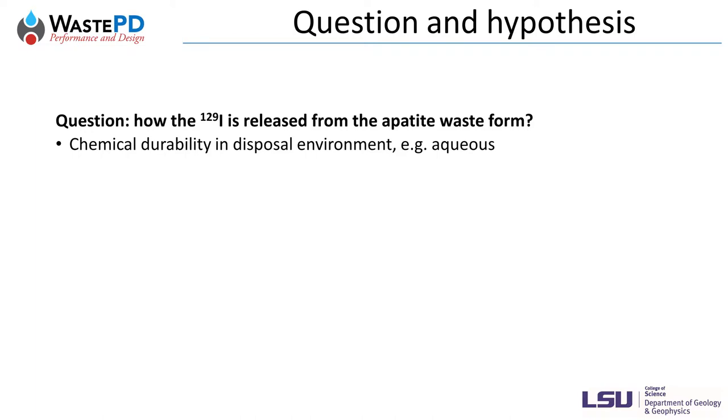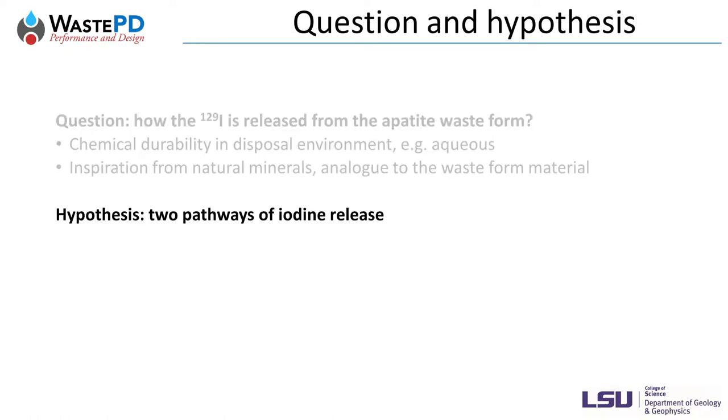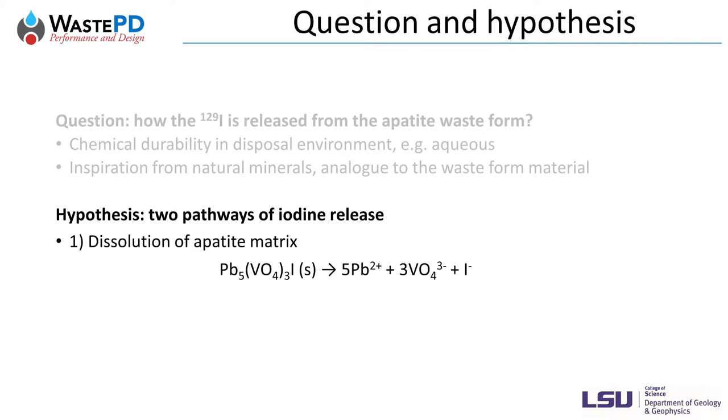In this study, we focus on the iodine release mechanism, especially in aqueous environments. Based on studies of natural apatite minerals, we hypothesized that iodine release is controlled by the dissolution of the structural matrix and diffusion by ion exchange.